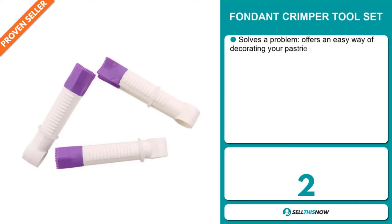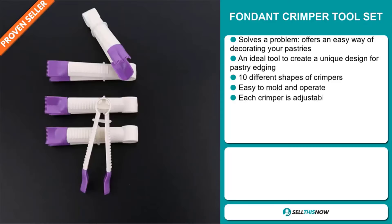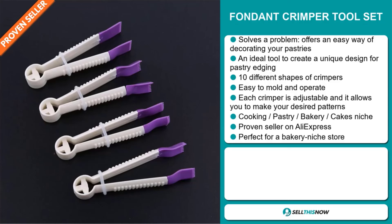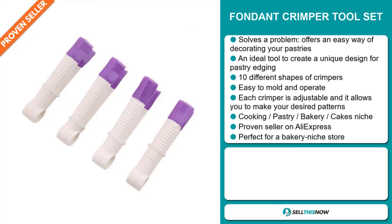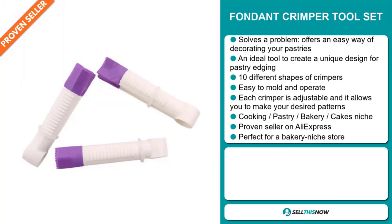Our next product is the Fondant Crimper Tool Set. Now, this is a problem solver. It offers an easy way of decorating your pastries. It's an ideal tool to create a unique design for pastry edging. It has 10 different shapes of crimpers, it's easy to mold and operate. Each crimper is adjustable and allows you to make your desired patterns. It falls under the cooking, pastry, bakery, cakes niche market. It's a proven seller on AliExpress with many, many orders. It's perfect for a bakery niche store.